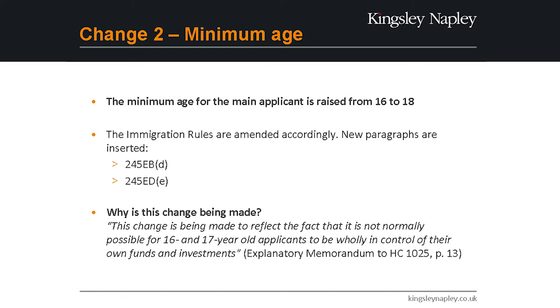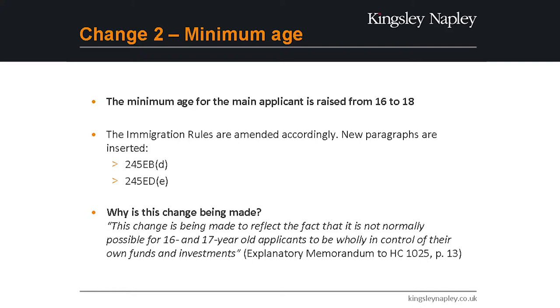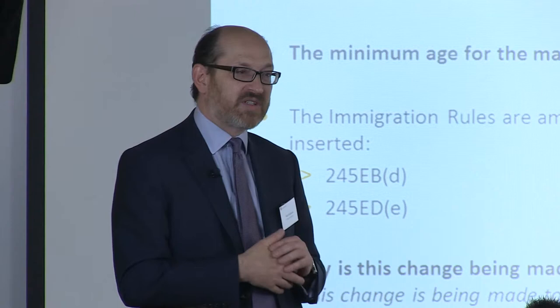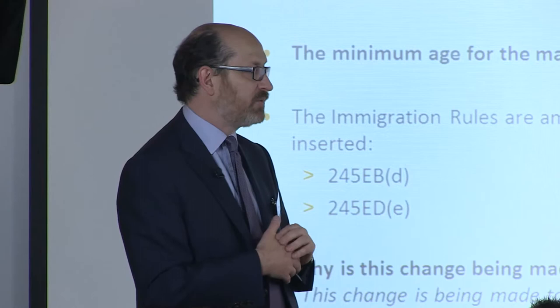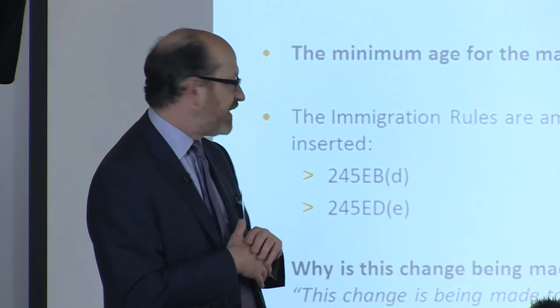The Home Office dropped the age to apply from 18 to 16. We all said, why? No bank is going to give anybody control of their accounts — in fact, you can't enter into contract until 18 in England and Wales. There were discussions about Scotland, where you can have bank accounts at 16 and enter into contracts. But somebody pointed out that legally you can't control a portfolio when you're 16, so they went back and said, fine, we'll go back to 18.